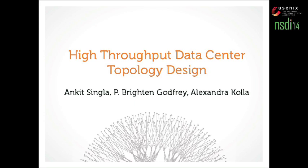I'm Ankit and this is joint work with my advisor Brighton Godfrey and Alexandra Kola at UIUC.